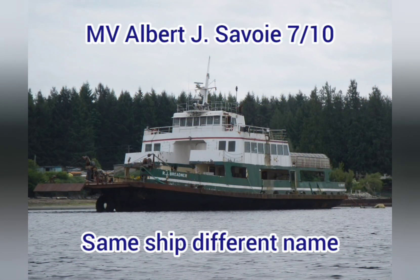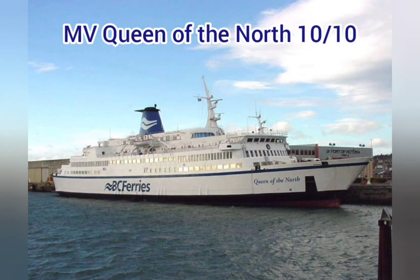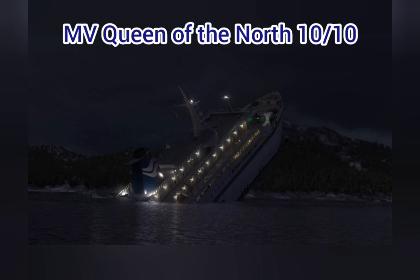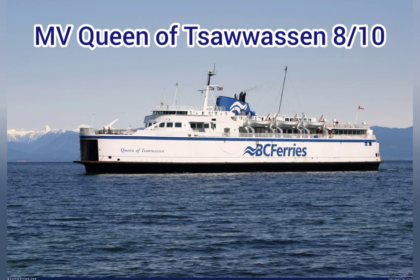MV Albert J. Savoy — 7 out of 10. Small, but I like that. MV Calibari — 7 out of 10. They did the job fairly well, also small. MV Queen of the North — 10 out of 10. Best BC Ferry by far. That's just sad. MV Queen of Eskimo — 8 out of 10. Back to the classic designs, I love it. MV Queen of Tawasin — 8 out of 10. Second best BC Ferry design, love it.